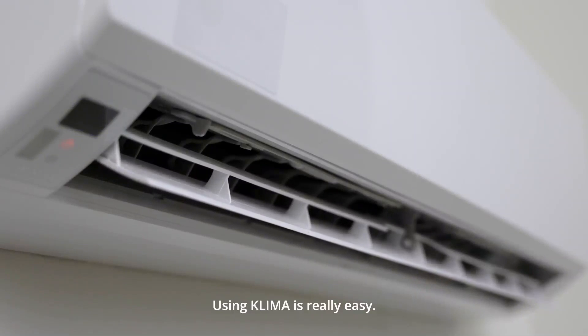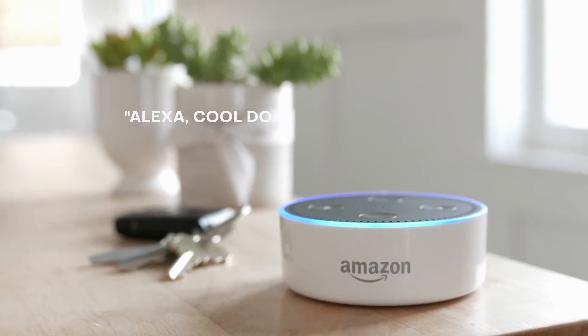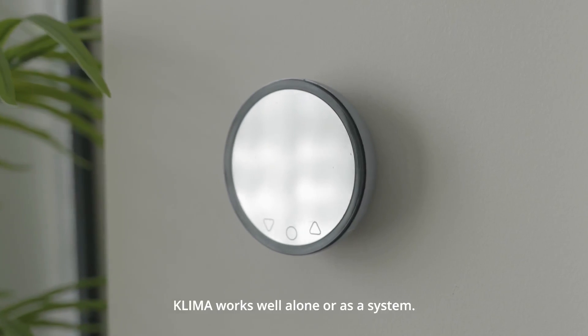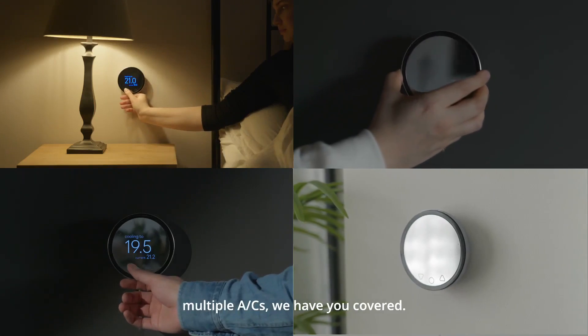Using Klima is really easy — as easy as saying, "Alexa, cool down the living room." Klima works well alone or as a system. Whether you have one AC or multiple ACs, we have you covered.